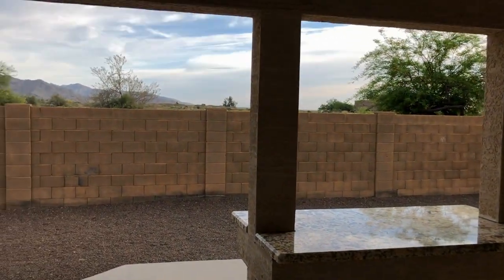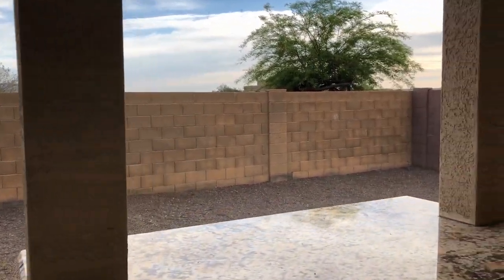Great view, big backyard. That's just a great bar.